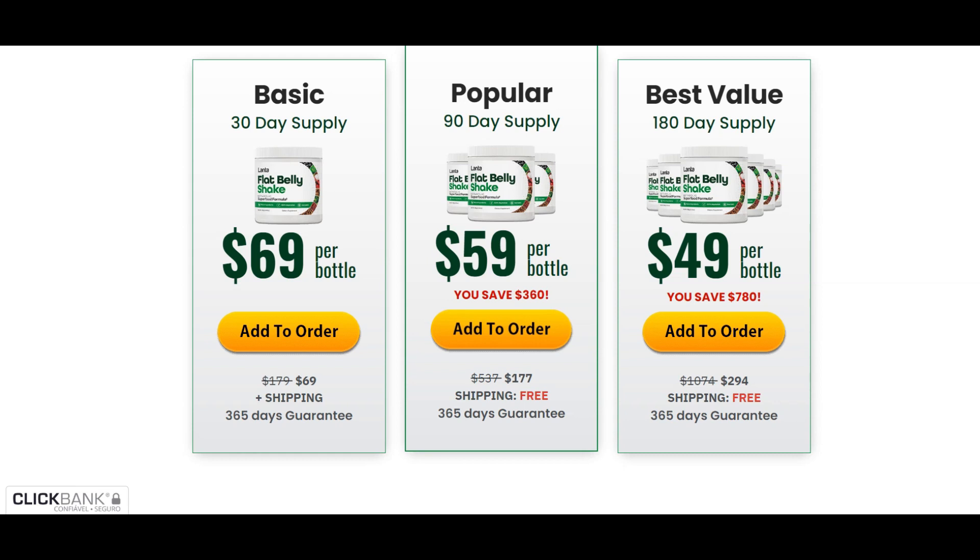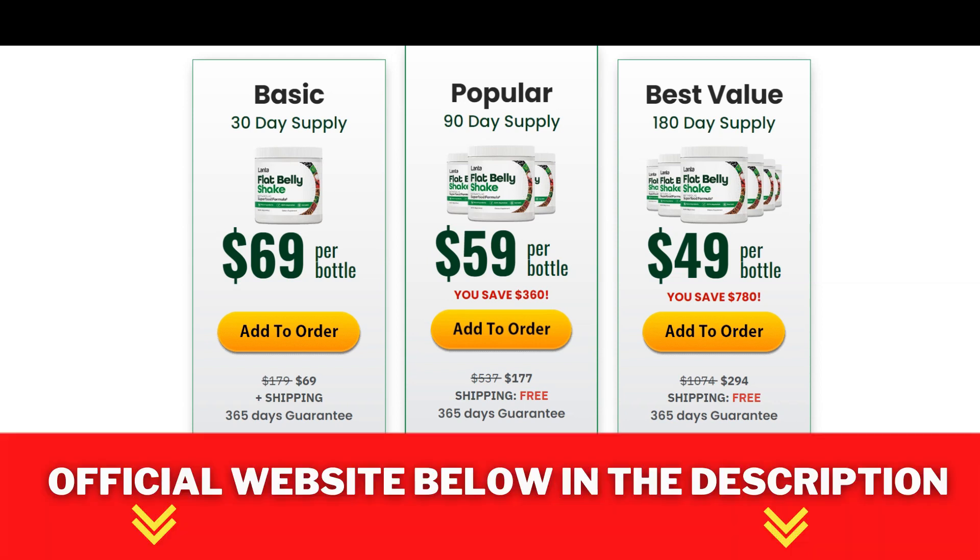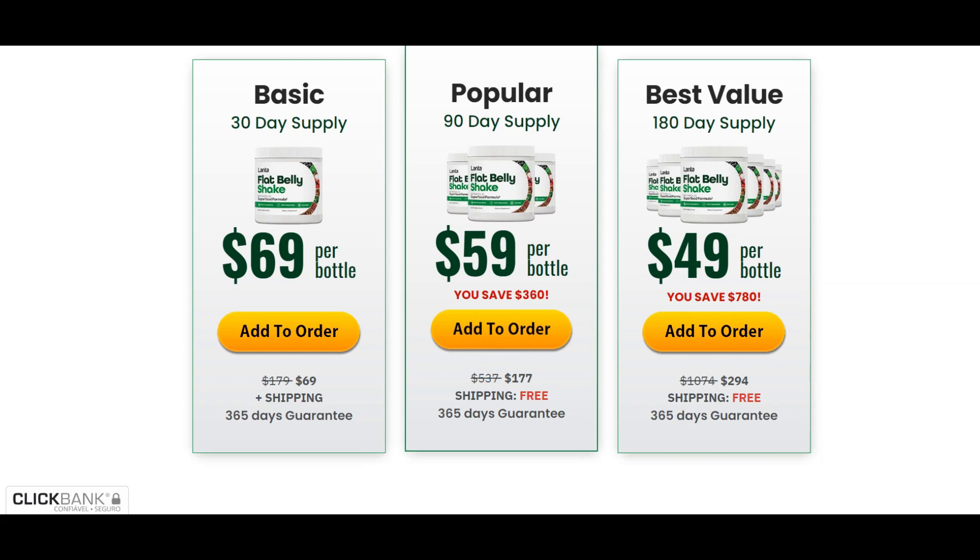Beware of fake websites. I left this alert at the beginning of the video about the marketing of Flat Belly Shake. Unfortunately, there are several people with bad intentions selling fake Flat Belly Shake out there on the internet. I'll leave the link to the official website here below the video, so you can buy your Flat Belly Shake in the promotion and safely on the official website.